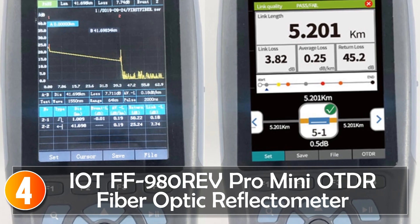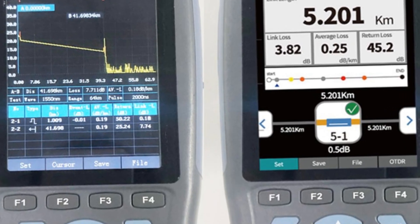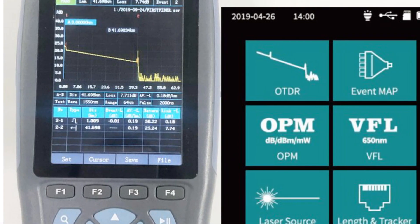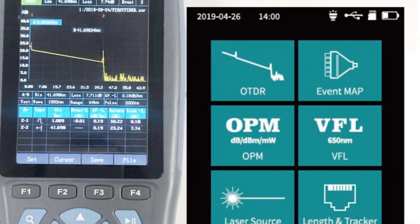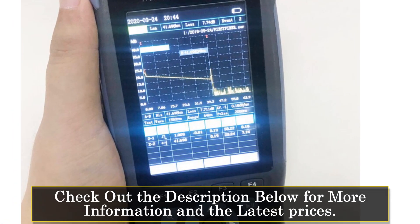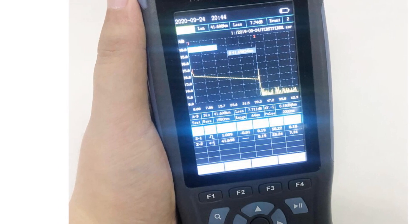At number 4, the IAF-F980 REV PRO Mini Auto Fiber Optic Reflectometer. The IAF-F980 REV PRO is a feature-rich and compact tool designed for professionals in the field of fiber-optic network testing and troubleshooting. With its compatibility, accuracy, and convenient design, this reflectometer offers great value for potential buyers. Featuring a single-mode fiber type and an SC/UPC connector type, the IAF-F980 REV is compatible with a wide range of fiber-optic networks.